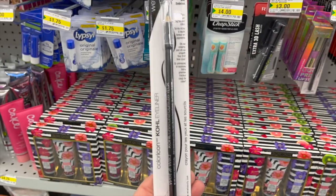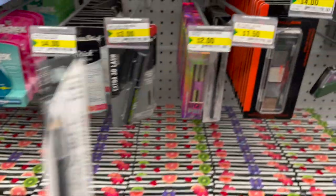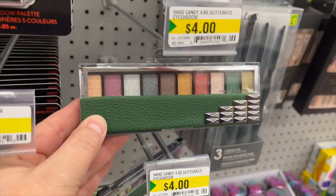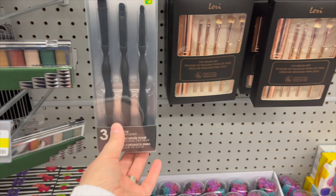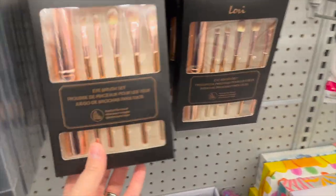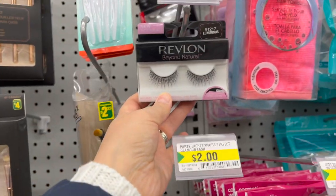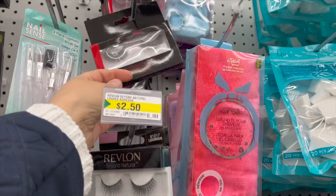By Wet n Wild, this 'Baby's Got Back' black eyeliner is $1.50 — that is an amazing price. Hard Candy has a really cool eye palette for $4 with really pretty colors. Lots of different brush options for $3, plus a little travel case for $4. Revlon fake eyelashes for $2.50, or by Beauty Icon for $3.